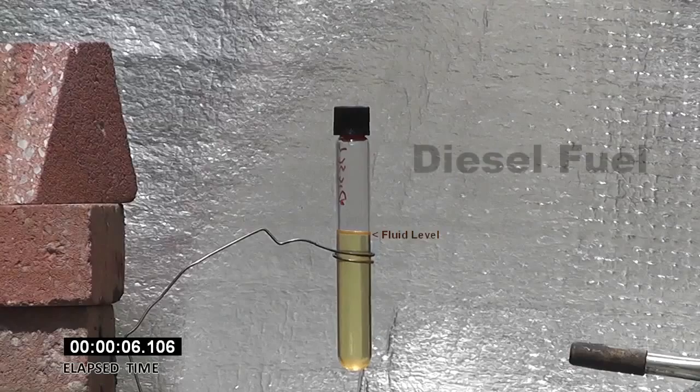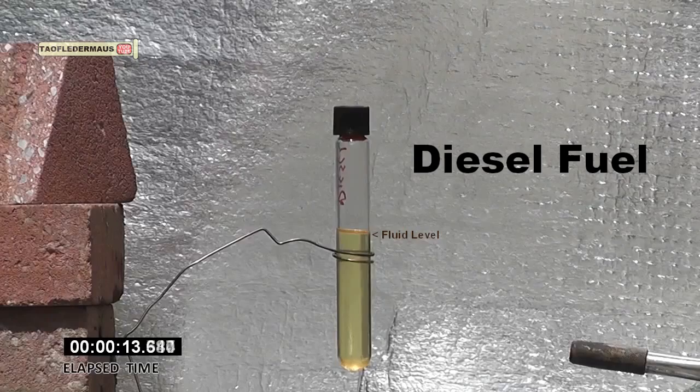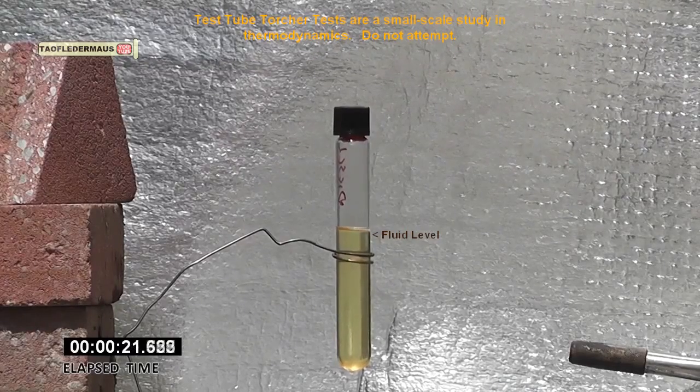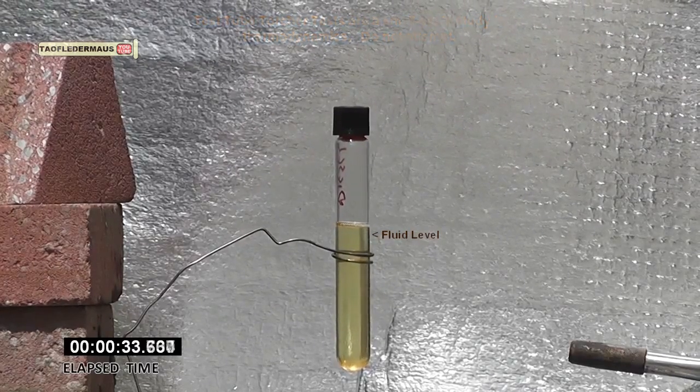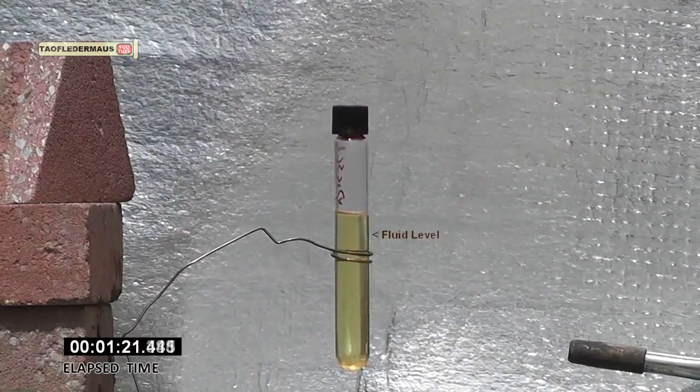Hello Rowan, this is Jeff of Towel Flutter Mouse. Today we're going to use diesel fuel, put it in a sealed test tube and heat it up and see what kind of reaction we get out of it. Many viewers have suggested that we try diesel fuel and gasoline also, and we'll give that a try later on.